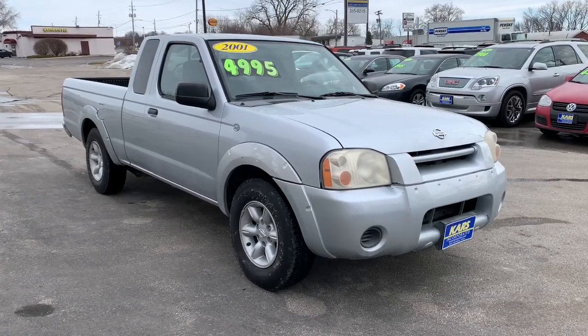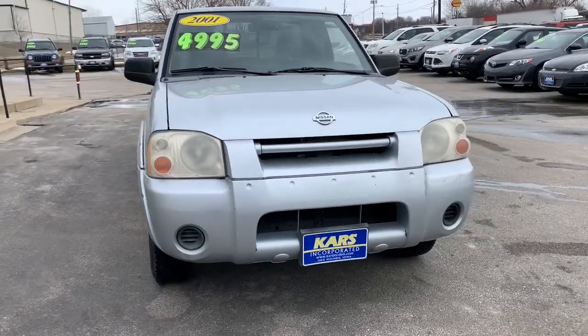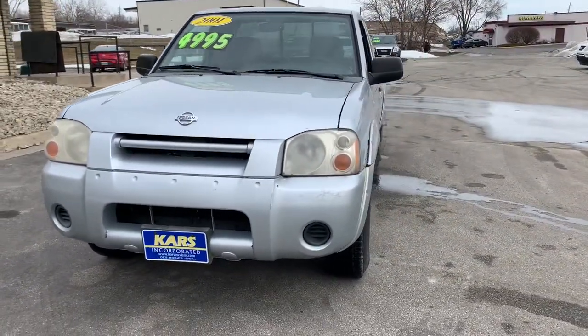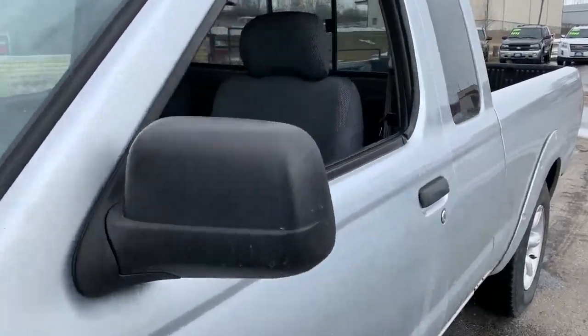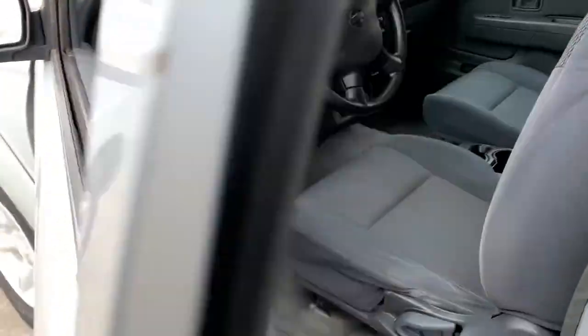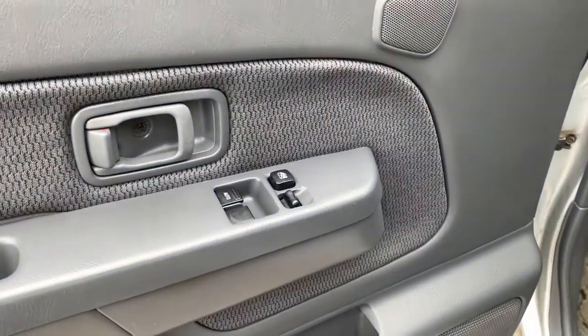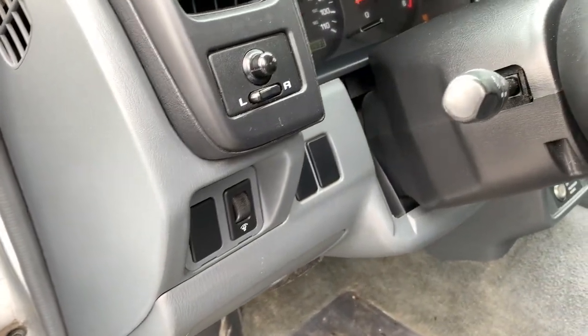You just found the 2001 Nissan Frontier. With less than 120,000 miles on the odometer, this vehicle provides excellent value. Make comfort and convenience part of every job in this well-equipped Frontier. This mid-size pickup is built to work as hard as you do and it's available at an exceptional value. The following are some of this vehicle's highlighted options.